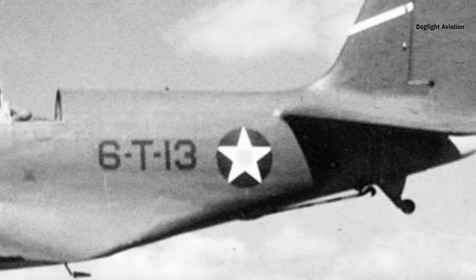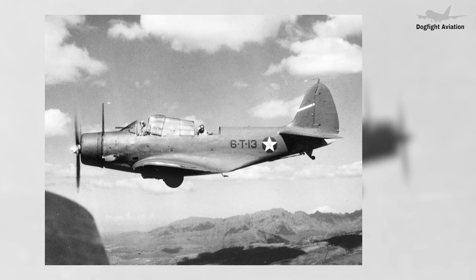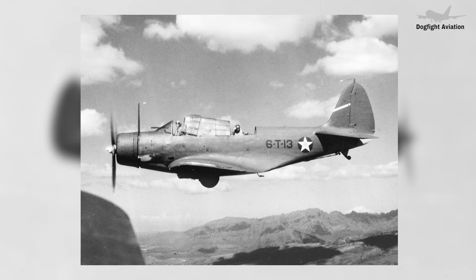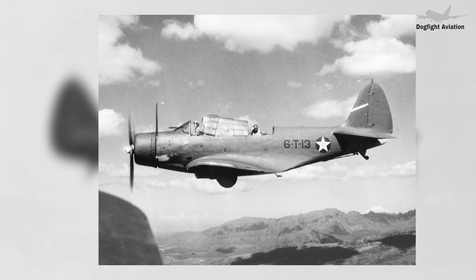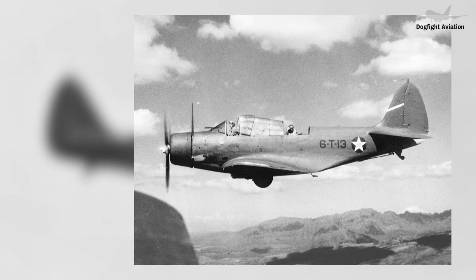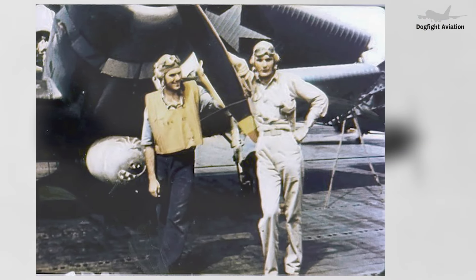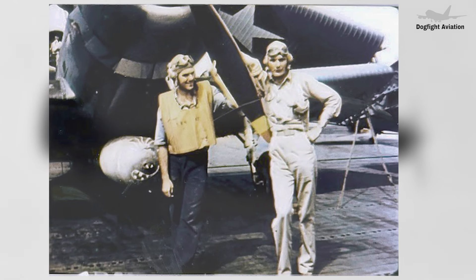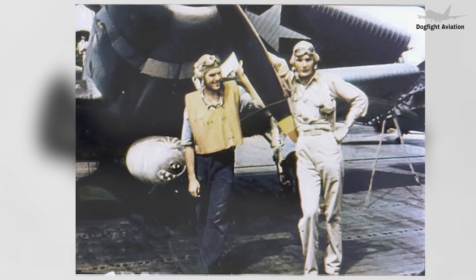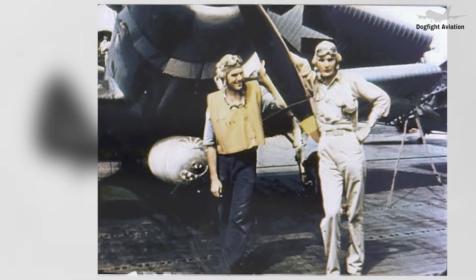The X-TBD-1 prototype made its maiden flight on April 15, 1935. Testing proceeded smoothly, and within nine days of its first flight the aircraft was handed over to the U.S. Navy for evaluation. Over the next nine months, the Navy conducted extensive service trials, including carrier trials aboard the U.S. Lexington. The engine was upgraded to a Pratt and Whitney R-1830-64 twin wasp, a 14-cylinder radial engine that produced 900 horsepower. The engine cowling was redesigned for improved aerodynamics, and the flat canopy was replaced with a design offering better visibility.